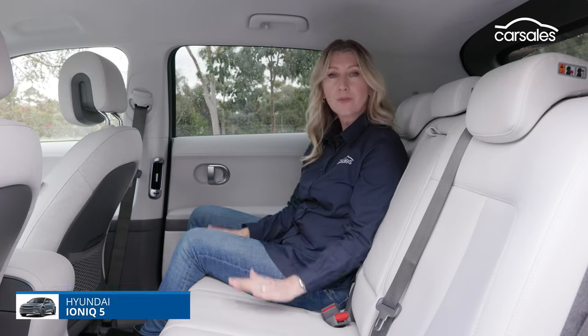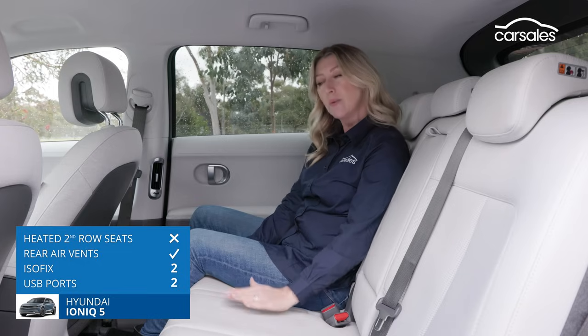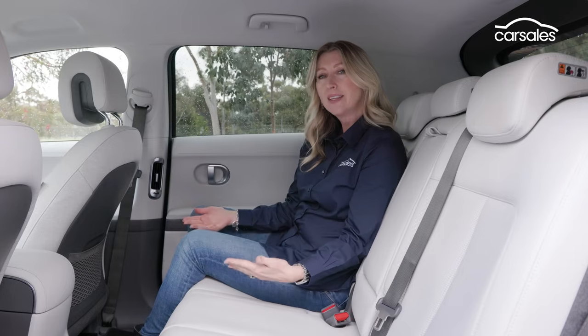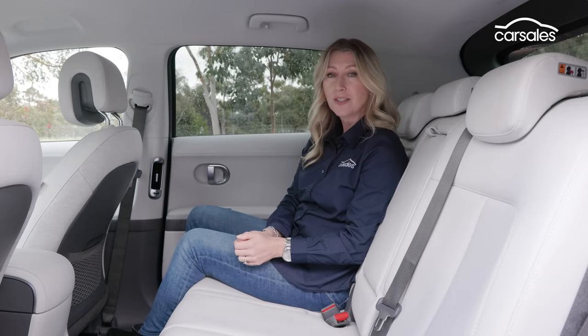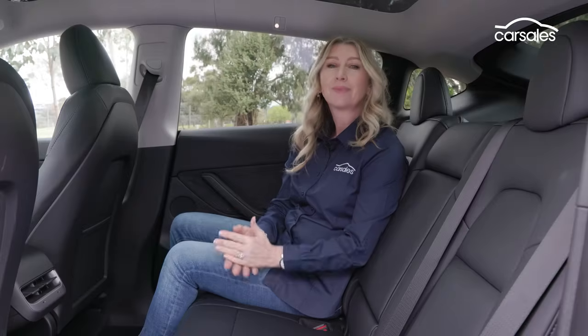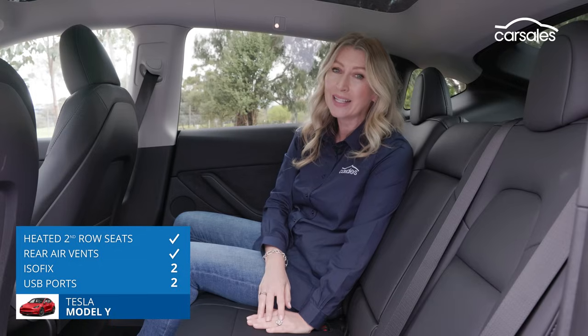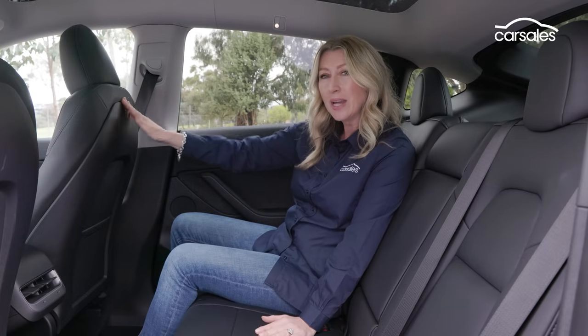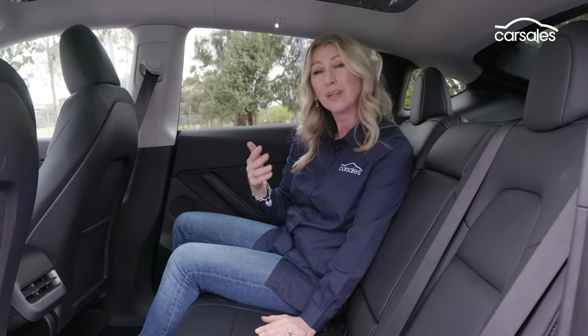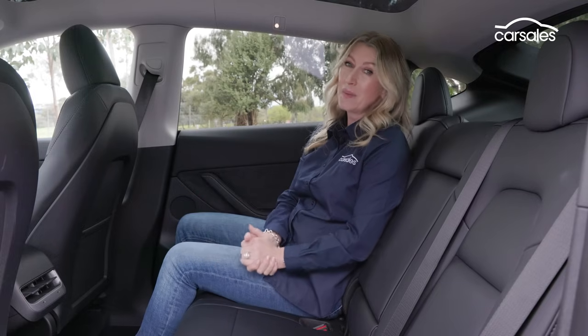The Ioniq 5's broad cabin means fitting three occupants in the second row is easily done. They sit a tad high because the battery is beneath the cabin, but outright occupant comfort is excellent. You also get directional air vents and charge points, so there's little chance of complaints from the second row. In the Tesla Model Y, there's a huge amount of headspace, but it comes at a cost — visibility. The seats are positioned quite low, so you see a lot of the back of the front seats and forward vision is hindered. There's plenty of leg room though, and an open airy vibe thanks to the huge glass roof, plus two directional air vents and two charging points.